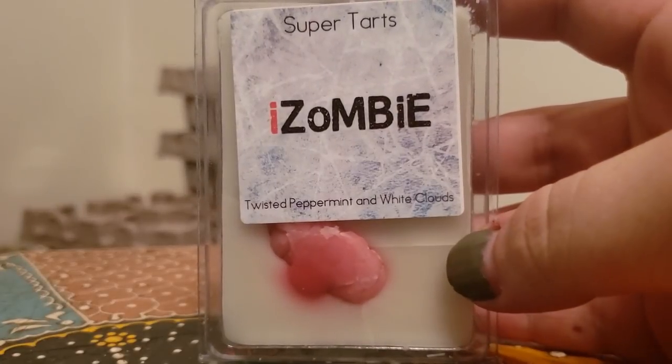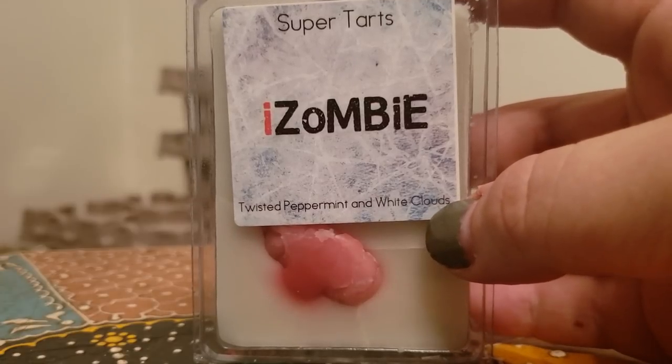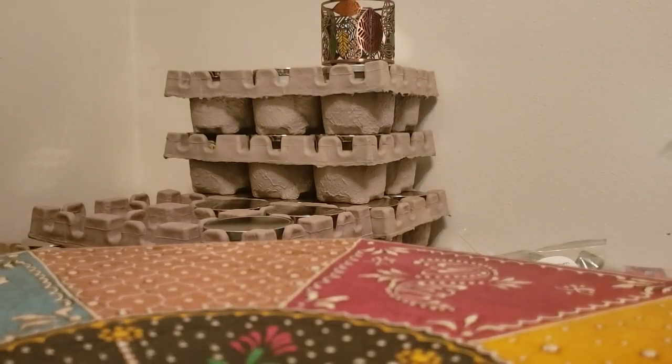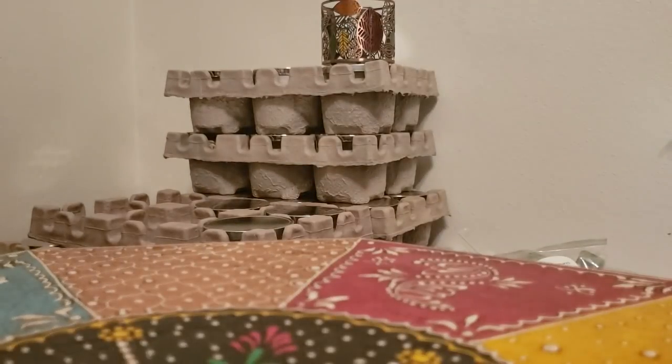I Zombie, which is twisted peppermint and white clouds. White clouds is like a laundry type scent with a slight hint of peppermint, but I feel like it's mainly a nice laundry blend — nice and strong. I actually like it so much that when she offered it recently in band bags, I picked up a band bag in it.